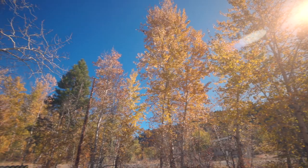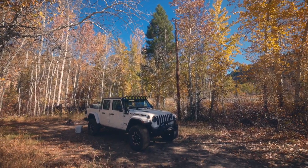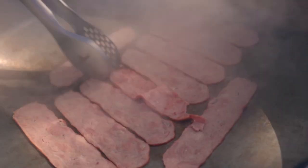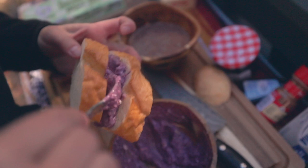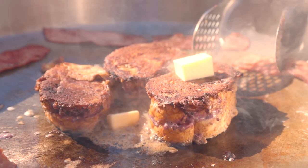Hey guys, welcome back to another episode. We are doing some exploring today. We've just pulled off the side of the road to make the most amazing brunch ever. Katie, what are we having right now? I'm cooking the turkey bacon and then we're gonna do stuffed French toast with cream cheese and blueberry jam.